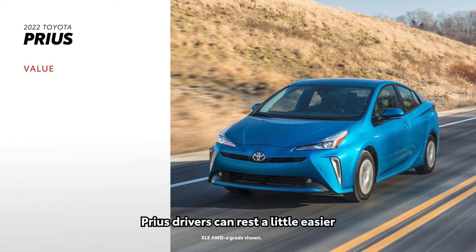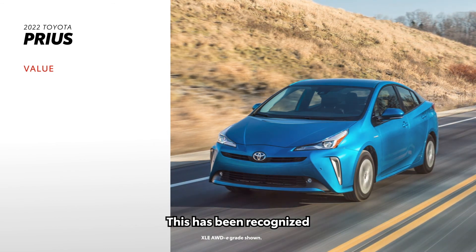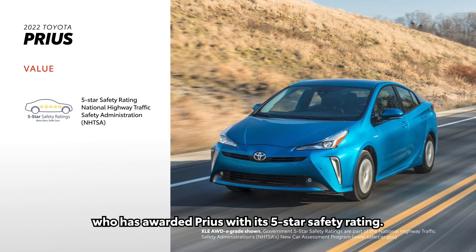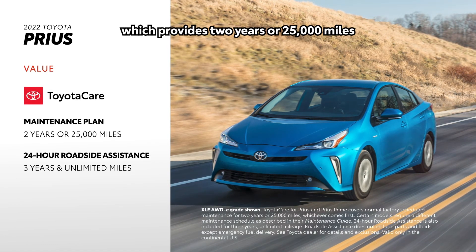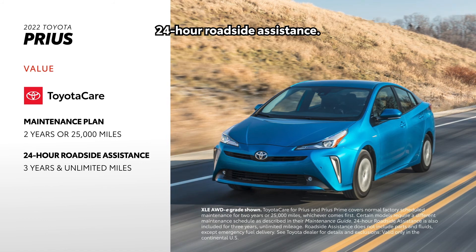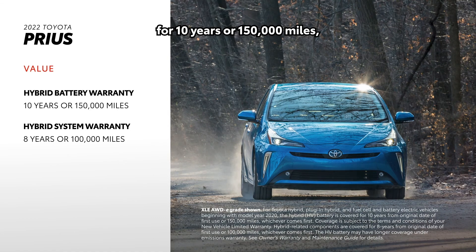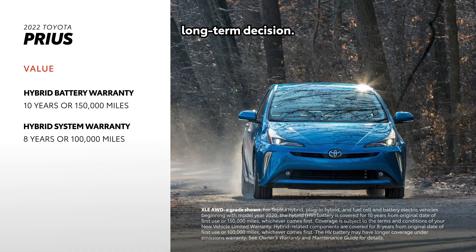Prius drivers can rest a little easier thanks to the model's reputation for safety. This has been recognized by the National Highway Traffic Safety Administration, who has awarded Prius with its 5-star safety rating. Prius also comes standard with ToyotaCare, which provides 2 years or 25,000 miles of scheduled maintenance, as well as 3 years and unlimited mileage 24-hour roadside assistance. The hybrid's battery is covered for 10 years or 150,000 miles, making buying a Prius a seriously smart long-term decision.